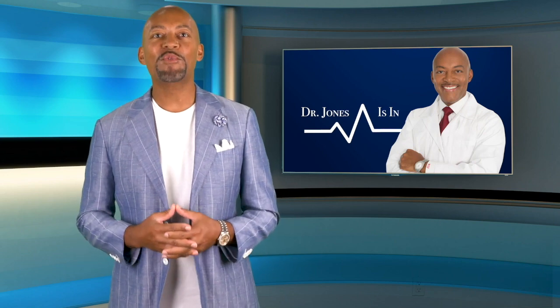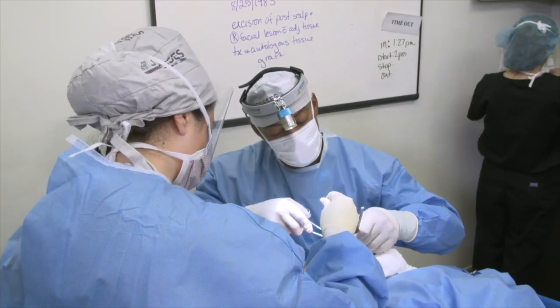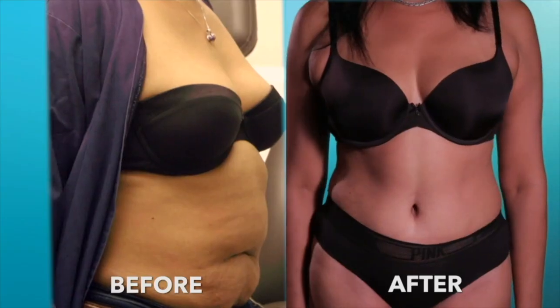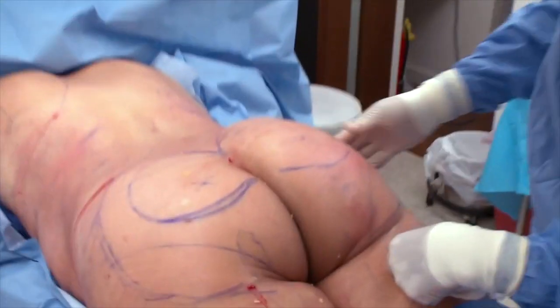Hi, I'm Dr. Michael Jones. I'm a reconstructive and cosmetic surgeon. In my practice, I've helped thousands of people get the look they want. In this episode, we'll dive into one of the most popular procedures right now, the Brazilian Butt Lift or BBL.